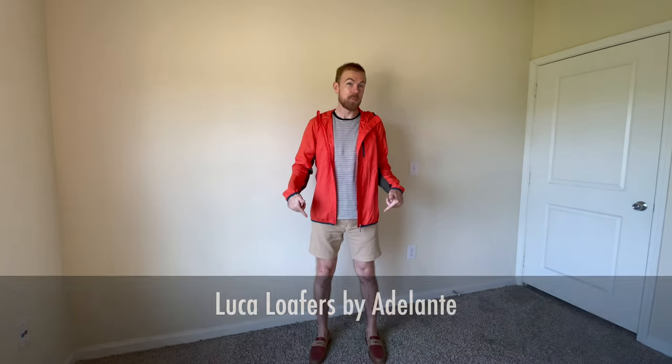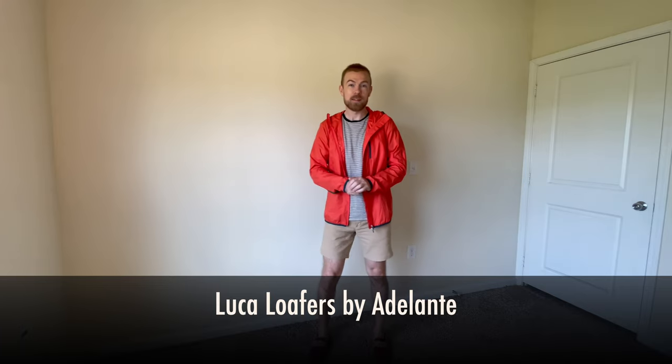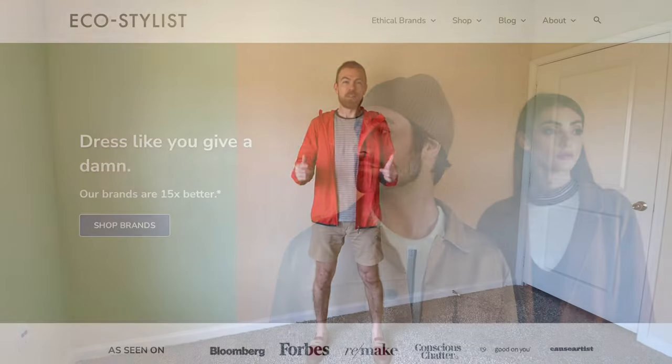I've paired it with these custom loafers from Adelante, made to order — another one of our certified brands. Something really cool they do is ensuring living wages for their shoemakers in Guatemala. I'll have those linked in the bio as well as all of these clothes in case you want to check any of this out. As always, thanks for watching. If you liked this video, hit the like button and subscribe — we really appreciate your support. Until next time, dress like you give a damn.